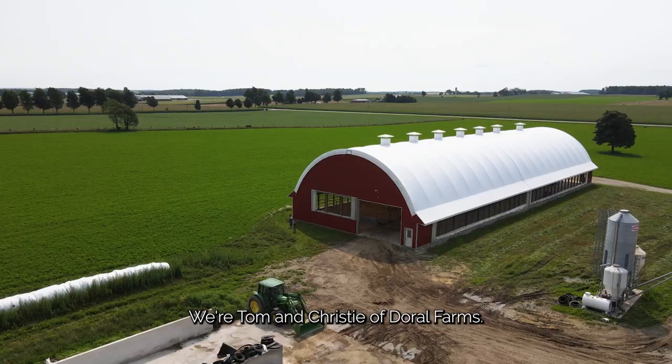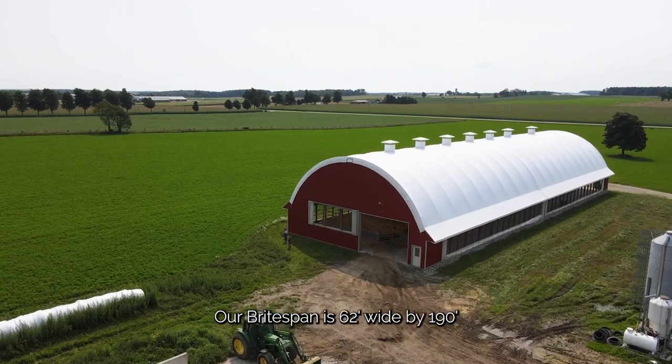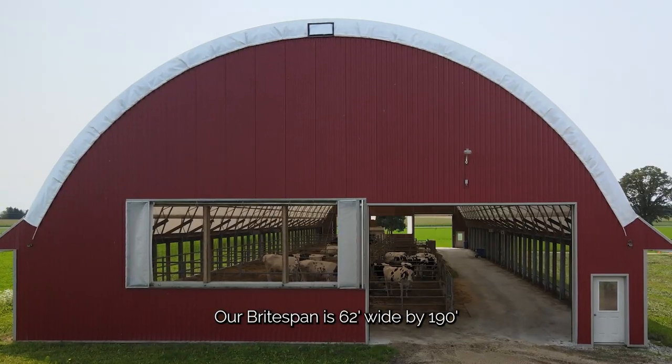Hi, we're Tom and Christy Wittig of Dorall Farms. Our Breitspan is 62 wide by 190 feet long.